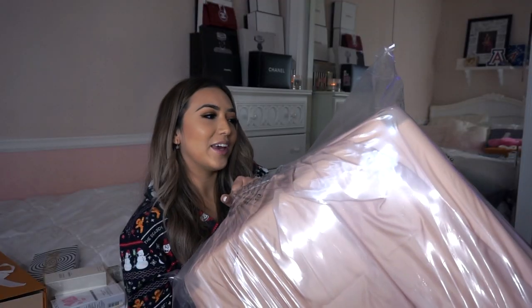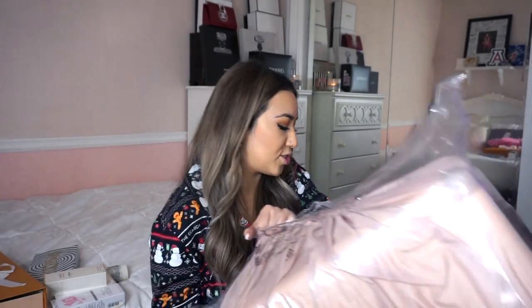Another thing I asked for was an Away large suitcase, because I plan on going abroad this summer and getting luggage is something you just don't really want to buy for yourself. I asked for a large white Away and it's right here in the sleeve. I wanted a large check-in suitcase in white so it could match my small marble carry-on, so I'm so glad I got this.